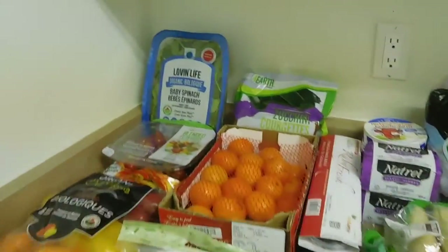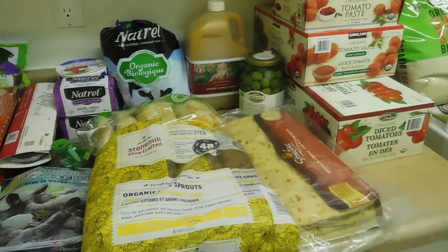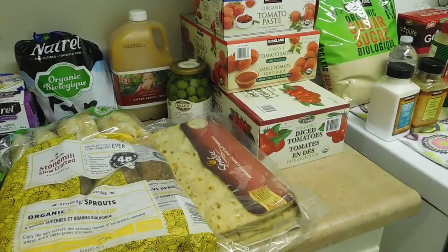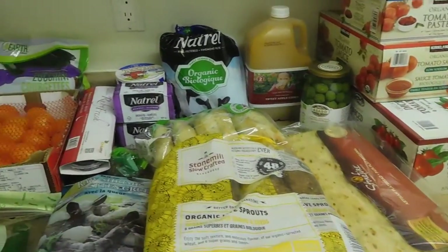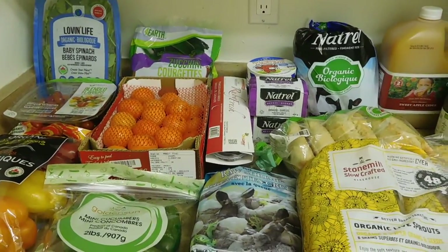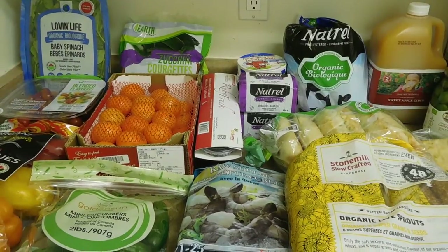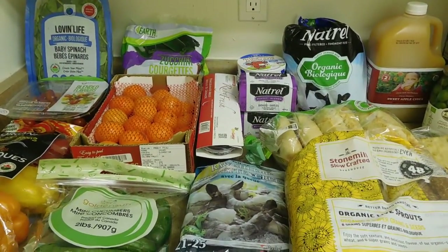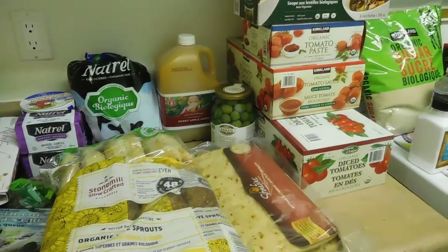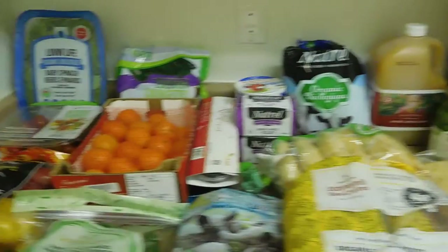I forgot to tell you — it was $300 worth of stuff. Most of it is organic or non-GMO. We actually had to renew our membership this time around too, so we paid about $359 in total, which is crazy expensive for our Costco trips.